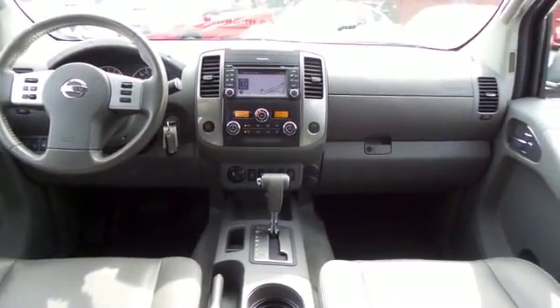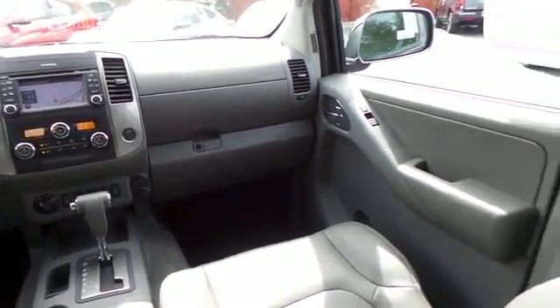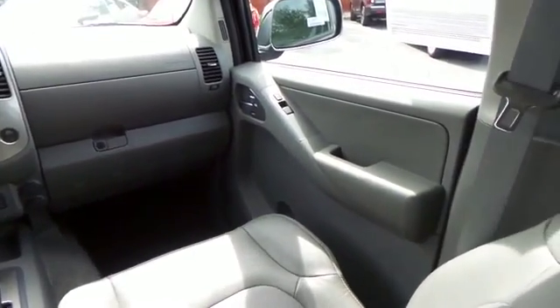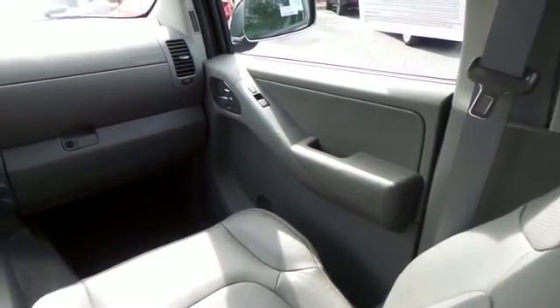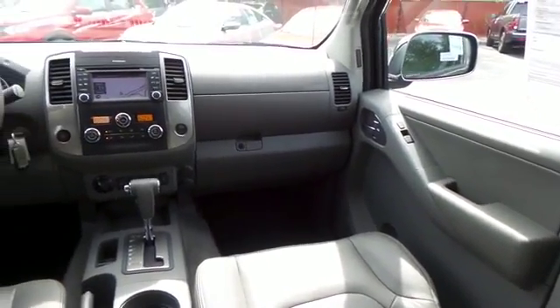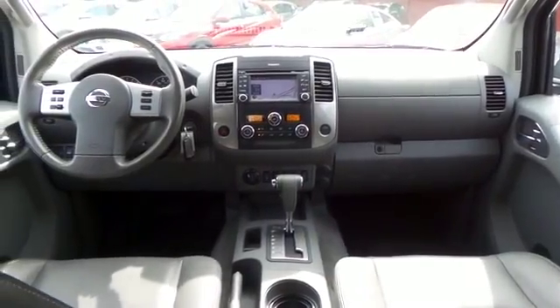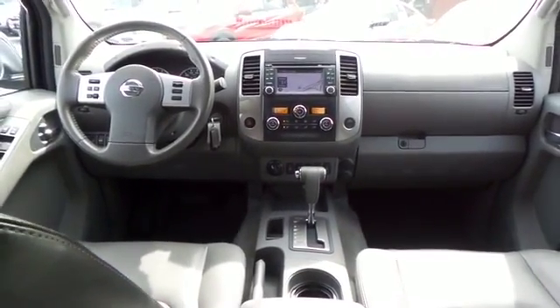It has a leather-wrapped steering wheel with radio controls and a premium Rockford Fosgate sound system with surround sound, separate tweeters, CD player, auxiliary jack, USB port, Bluetooth, XM satellite radio, and MP3 decoder. Cruise control is also included.